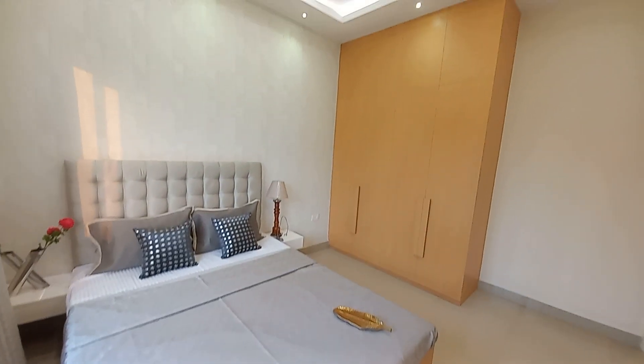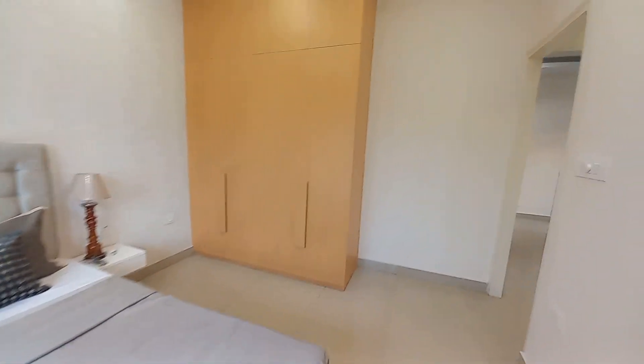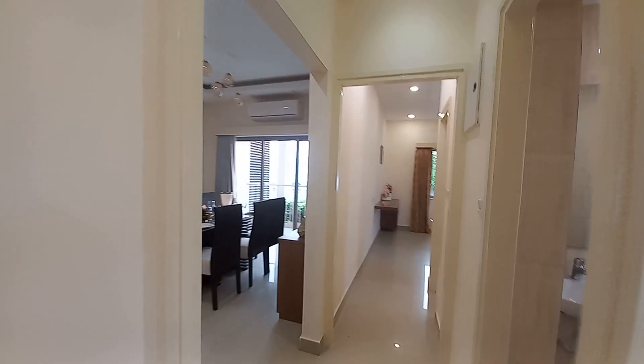This project offers 2 BHK and 3 BHK apartments — a high-rise project that has been newly launched. Now, come this side as we move forward.